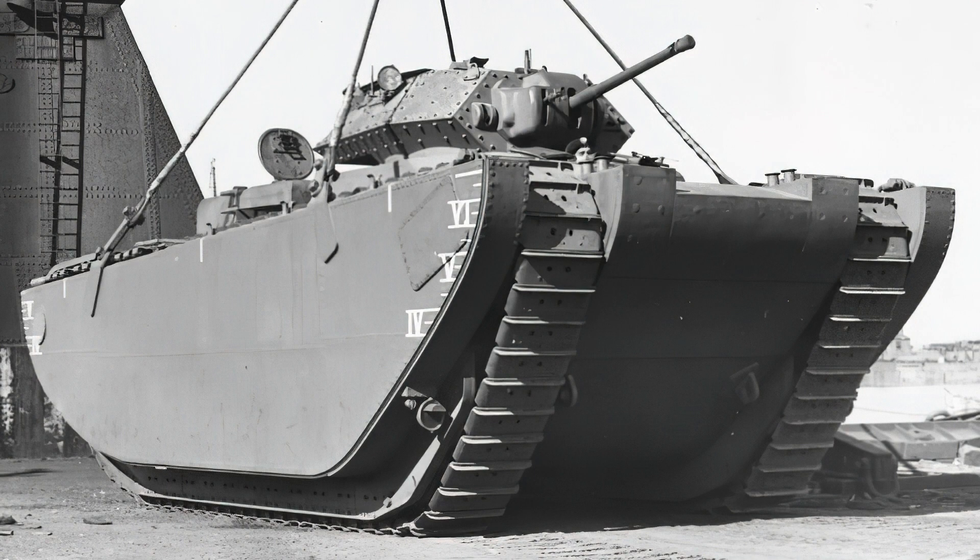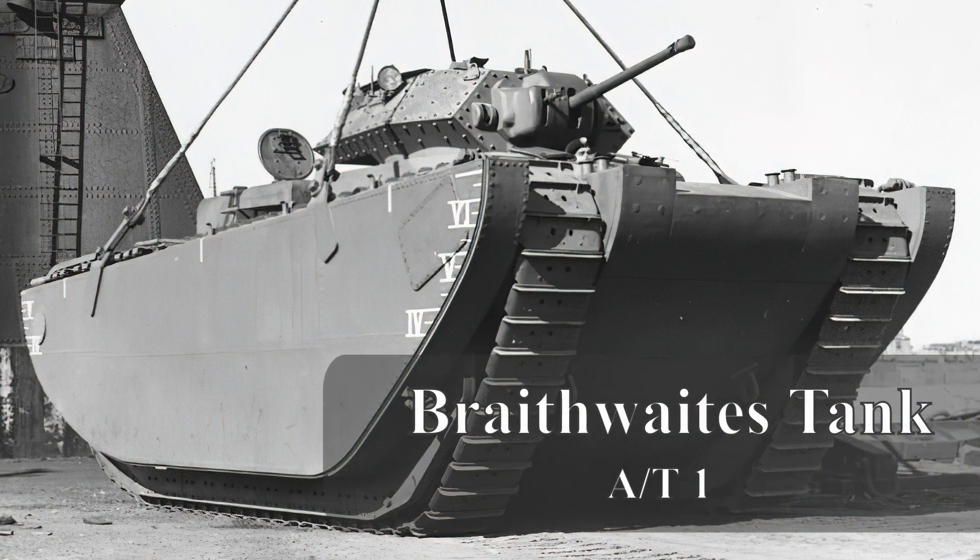Good morning chaps and chapettes. Today's video was a request from our Discord channel — can we do a video on the AT-1? That's not the Nuffield Assault Tank one, but the Amphibious Tank number one, also known as the Braithwaite Amphibious Tank.